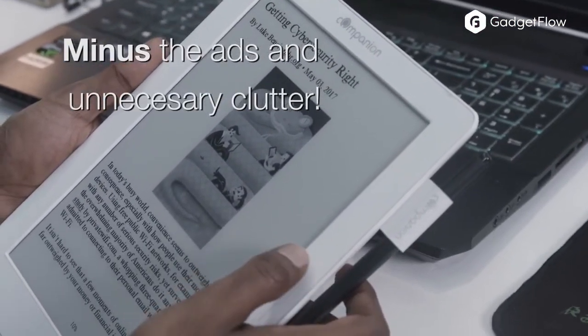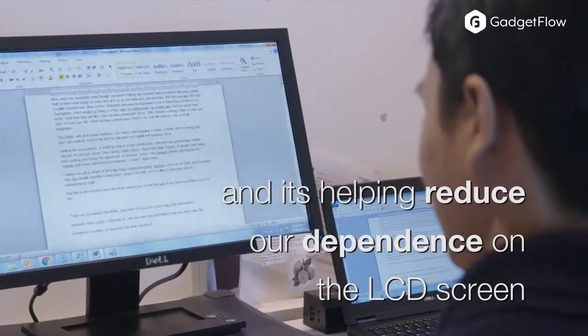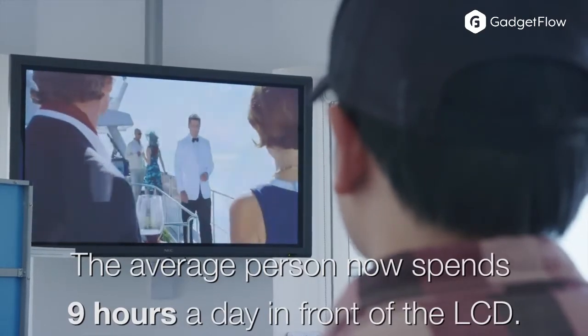Incredibly, when sending articles, blogs, or websites to the NextPaper, it automatically removes the ads and unnecessary clutter while formatting it perfectly for your reading pleasure.